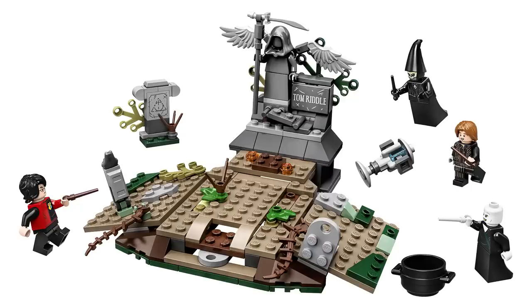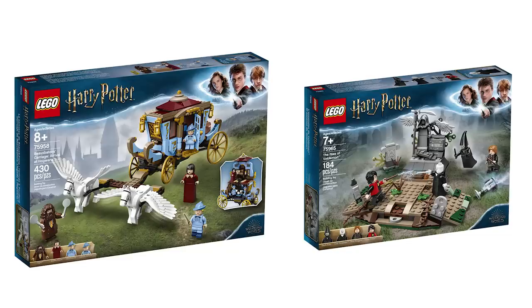The other set is a bit less flashy. It's called The Rise of Voldemort, set number 75965, with 184 pieces selling for $19.99. It's more basic — it's got the Goblet of Fire, Voldemort, and one of the Death Eaters. The main graveyard build isn't too bad. Anyway, let's move on to the Trolls World Tour news.